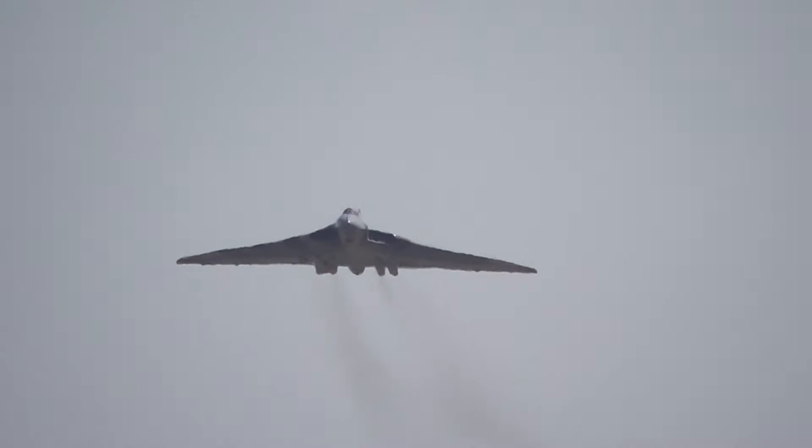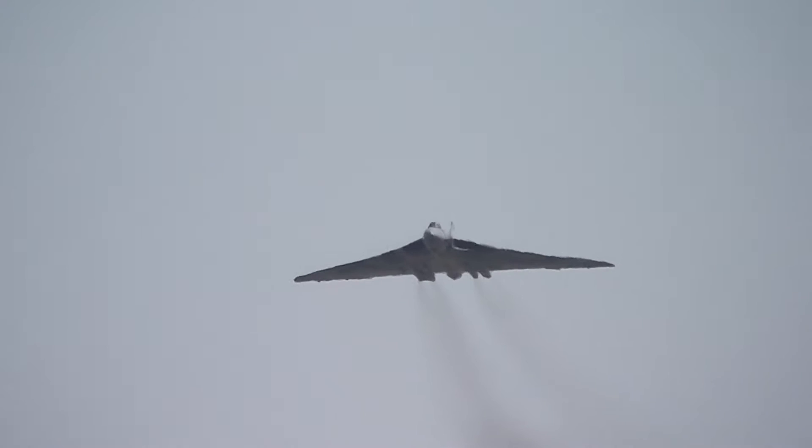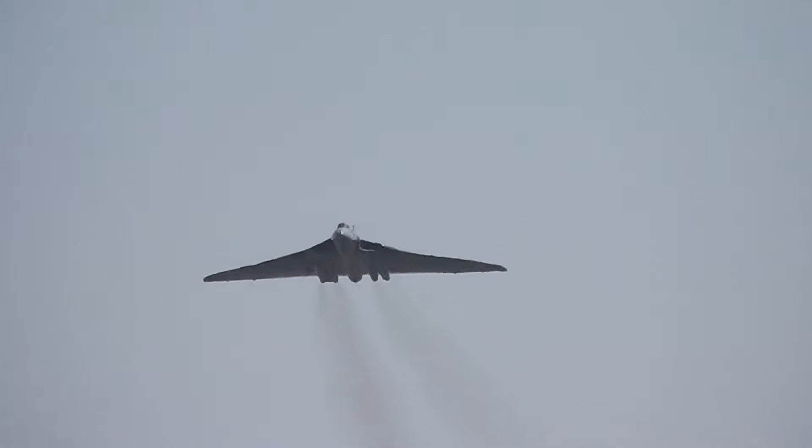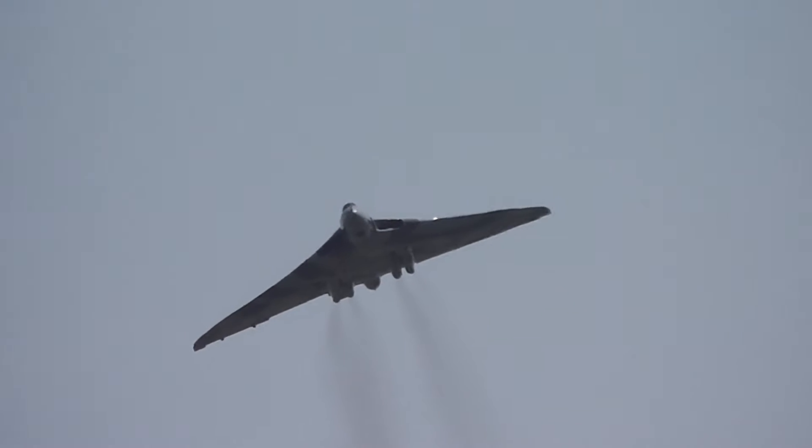And how appropriate, as always, to see XH558 performing here at Waddington. We're in Vulcan country, of course, here up in Lincolnshire, and for many years Waddington was itself not just the base for Vulcan squadrons, but the base of this aircraft.